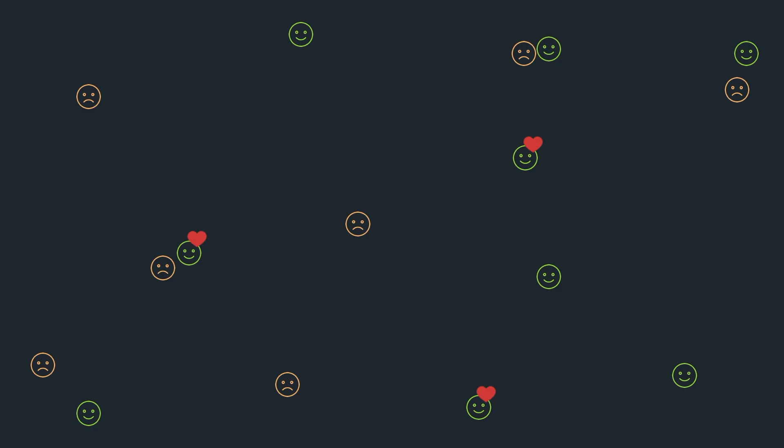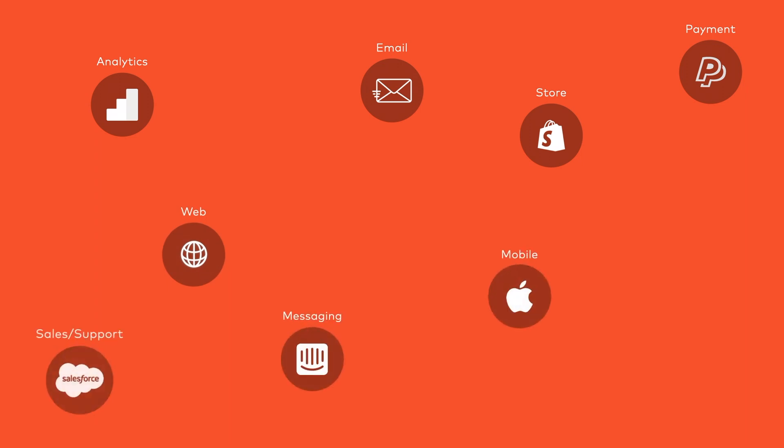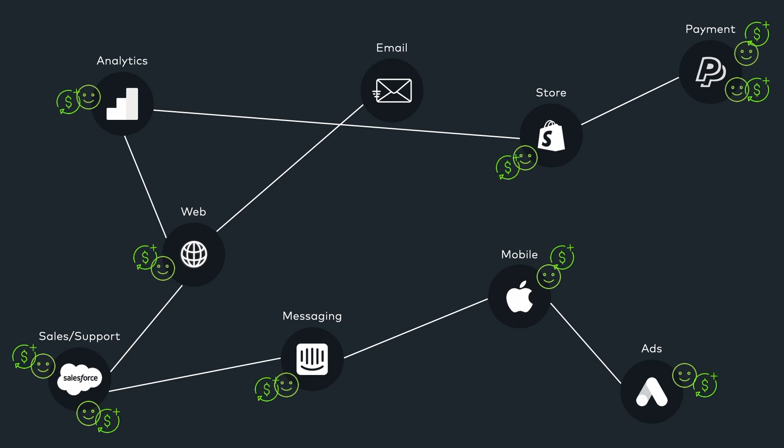How much do you understand your existing customers? Do you know your VIPs or the ones who are about to leave? Today, most businesses collect customers' data on scattered platforms and channels. But maybe we just need the best ways to increase profit.